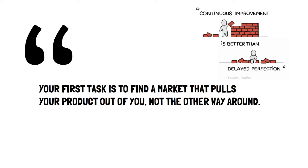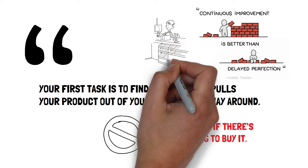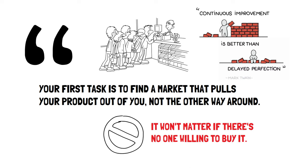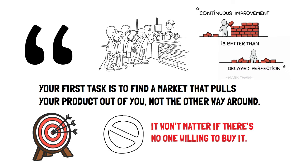The truth is, no matter how great your product is, it won't matter if there's no one willing to buy it. That's why it's crucial to focus on finding and understanding your customer first. Knowing who your customer is allows you to tailor your product to meet their specific needs, ensuring you're not wasting time and resources on something the market doesn't want. By understanding your target customer, you increase the chances of hitting the bullseye when you finally launch your product.